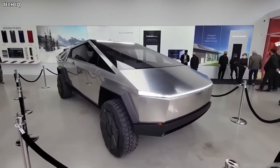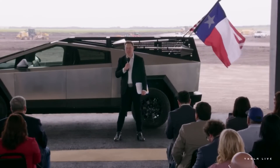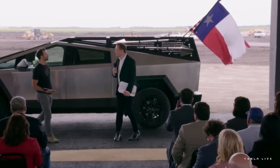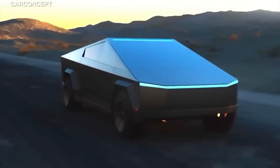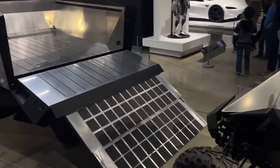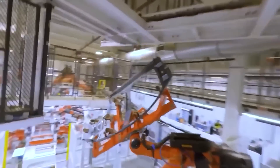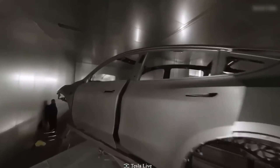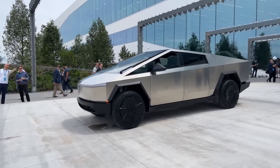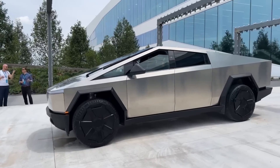Customers and enthusiasts have been eagerly waiting for any price update. Tesla may surpass initial forecasts by delivering twice as many Cybertrucks at the $60,000 price point than originally anticipated, according to a report. This optimistic outlook stems from Tesla's increased production capacity and growing demand for their highly anticipated all-electric pickup truck. The Cybertruck, with its unique design and impressive specifications, has generated substantial interest among consumers, leading to an overwhelming number of pre-orders.